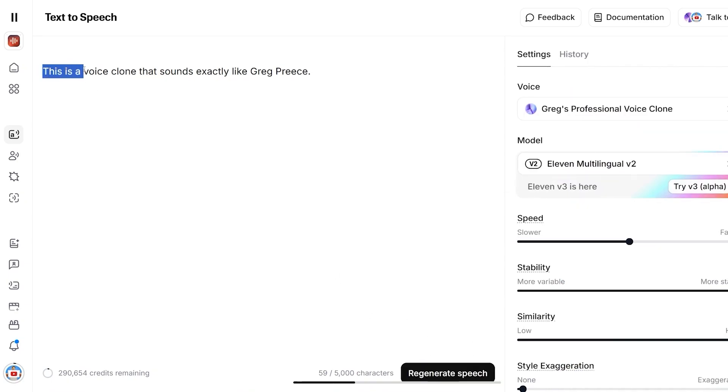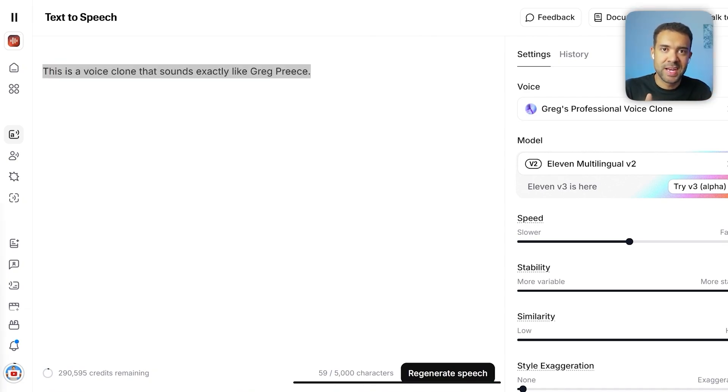'This is a voice clone that sounds exactly like Greg Preece.' And you can even design voices from scratch to make any voice you can think of — it's like having a private voice actor in your computer. People are using this to create tons of content at scale, way more than they would have been able to create if they had to record every single line of audio themselves.